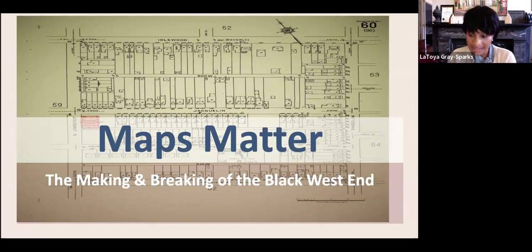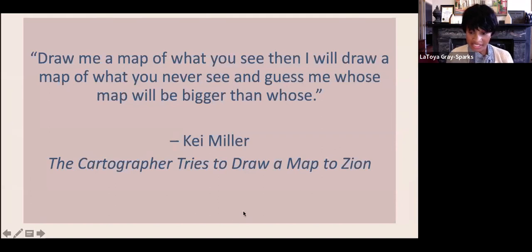It wasn't until recently that I became more aware of this space and the fact that it was purposefully disrupted and erased from Richmond's physical landscape. Today, this space is known as the Randolph Neighborhood, broken into old and new Randolph, but for lifelong Black Richmonders like myself, this was and will always be the part of the West End. To get us grounded, I will start with a quote: 'Draw me a map of what you see, then I will draw a map of what you never see, and guess me whose map will be bigger than whose.'